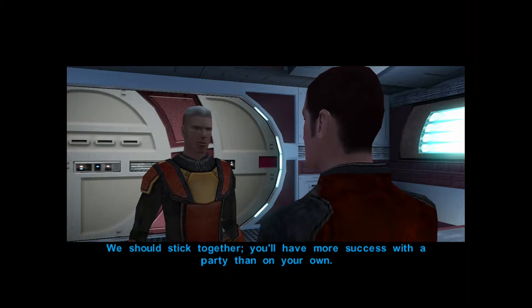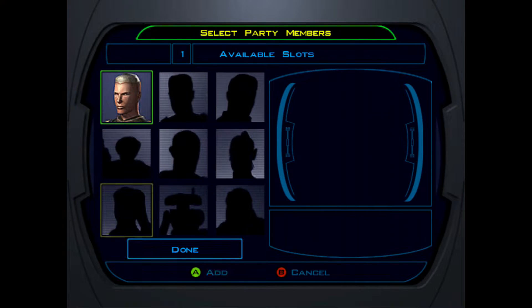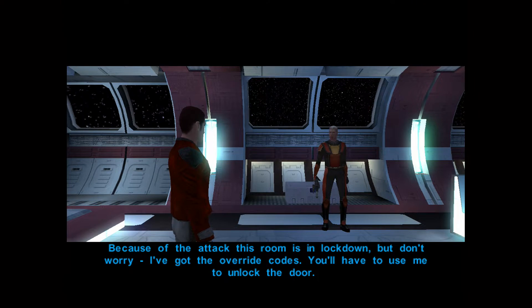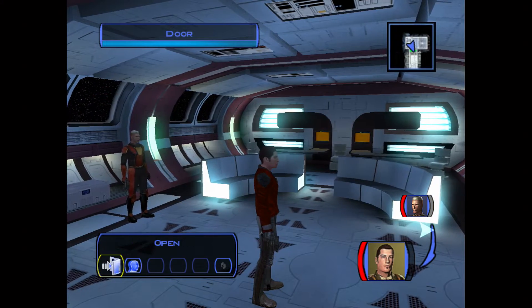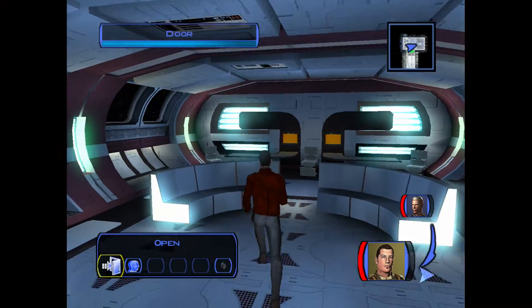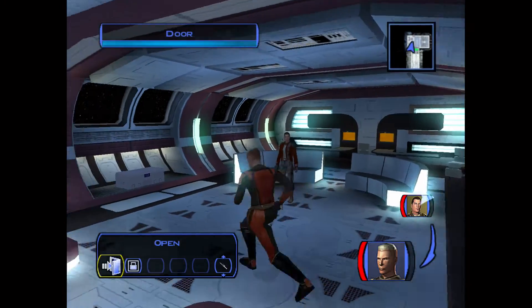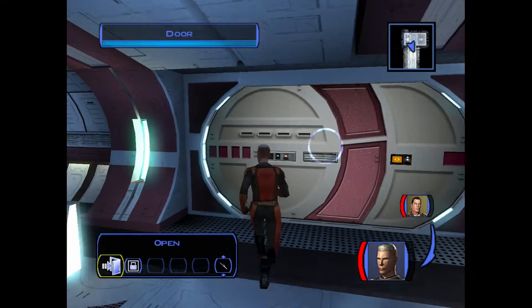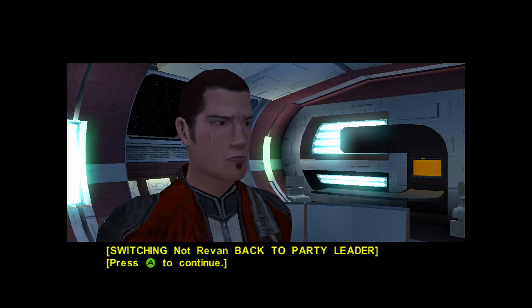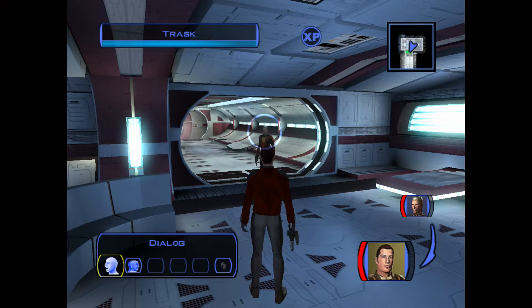You'll have more success with a party than on your own. Because of the attack this room is in lockdown, but Trask has the override codes. White button — that's to pause the game — is the left bumper. The black button is the right bumper. Now that the door is open, you better take the lead again. Does have a shady past.